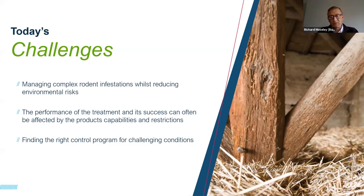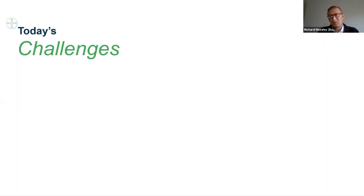We want to always make sure that the performance of the treatment and its success is ultimately a hundred percent. But our products have capabilities and restrictions regarding usage areas, and we always have to adhere to the label. In some places, the restrictions on the label sometimes make the challenges even bigger when it comes to controlling target pest species, and we need to find the right control program and methods to deal with these challenging infestations.